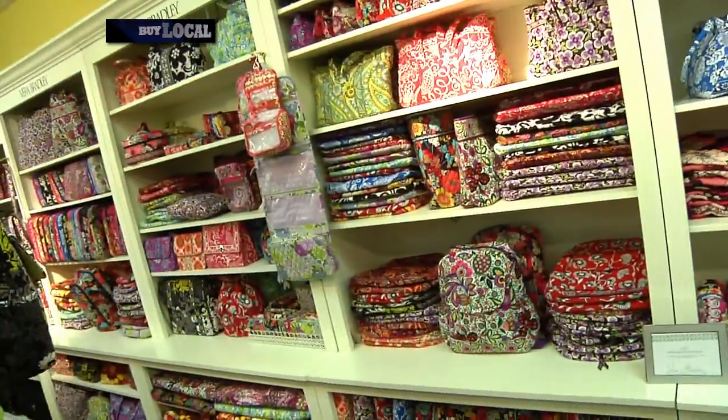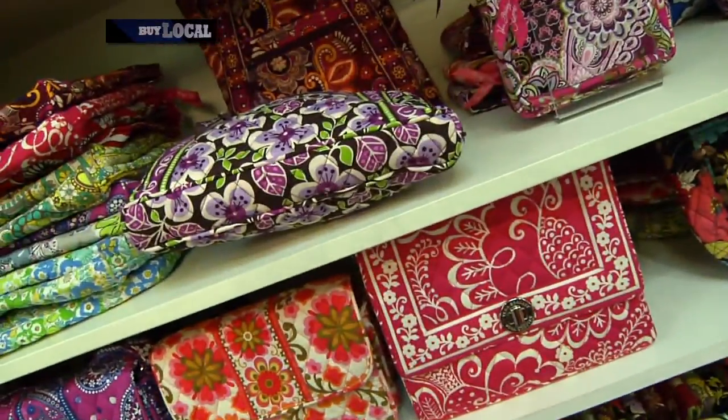Stop number two is called Jan's Hallmark, and it's not your typical Hallmark store. We're here with Siobhan. Siobhan, I see right behind us you've got a great collection of Vera Bradley — not what I'm expecting here. Vera Bradley is a really fun line. We have tons and tons of different styles of purses and wallets that you can mix or match with different patterns, and we get new patterns every season. Super popular.